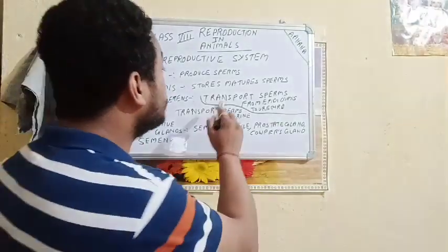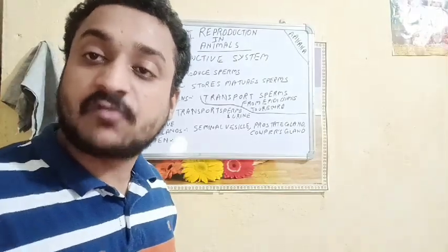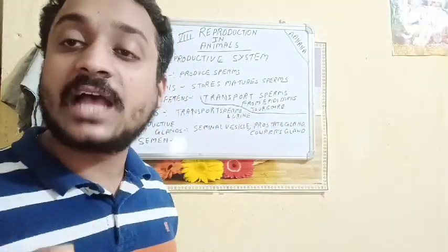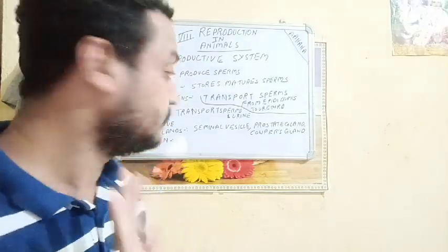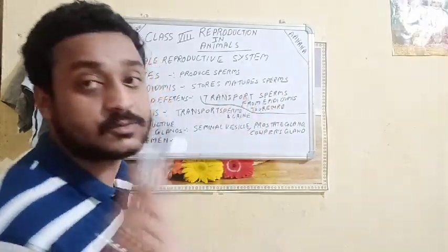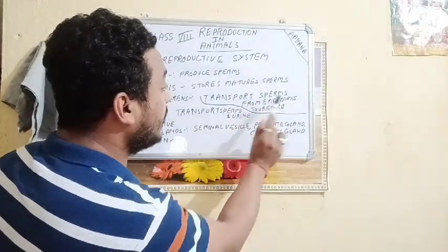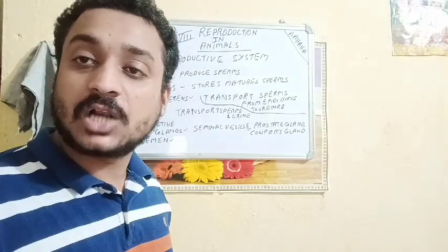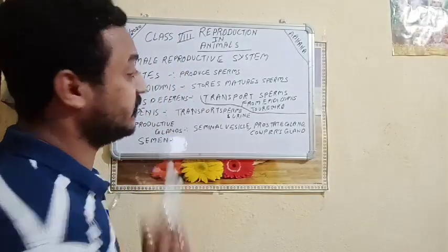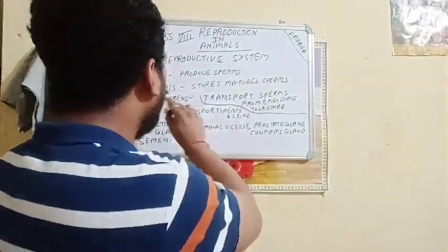Next is the vas deferens. Vas deferens helps transport sperms from the epididymis to the urethra. The urethra is a common passage for delivering sperm as well as urine in the male reproductive system. So vas deferens is the connecting link between the epididymis and the urethra.